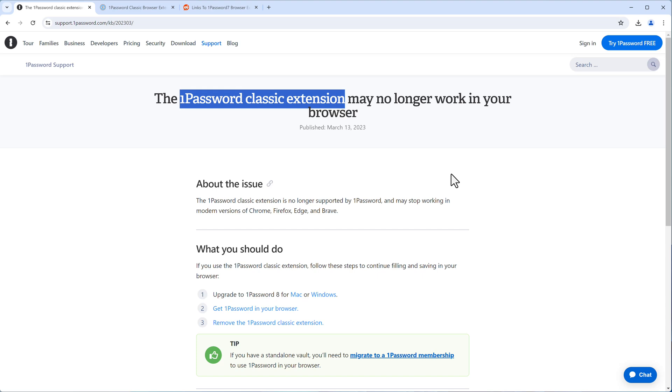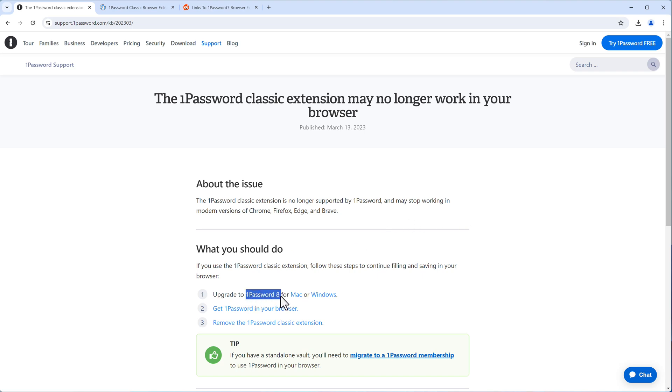In 2023, support for the 1Password Classic extension was put on hold, so Agile Bits is no longer supporting it. People with 1Password 7 can no longer download this extension from the Chrome App Store, and were asked to upgrade to 1Password 8 or the cloud solution.